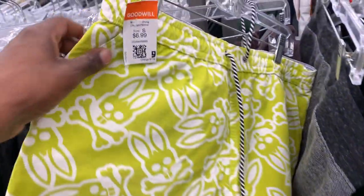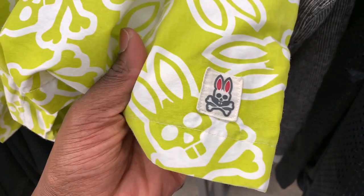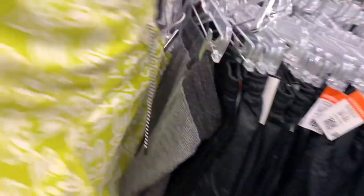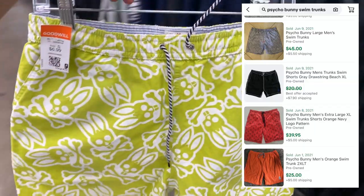This is a brand that I don't find too often, but anytime I do I usually always grab it up. Psycho Bunny is one of those brands that sells for a decent amount of profit. As you guys know I don't pick up that much clothing anymore, but these shorts should sell for right around 40 bucks — might not sell super fast but when they do I'll be happy.